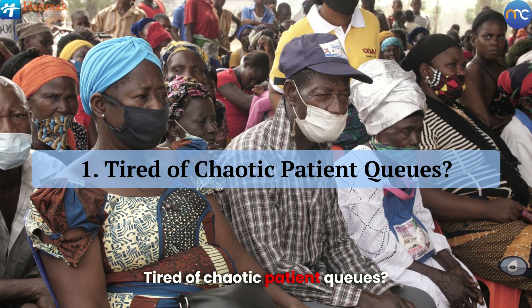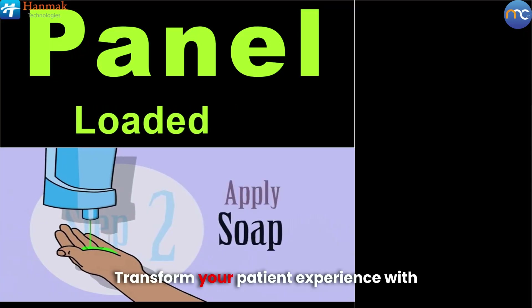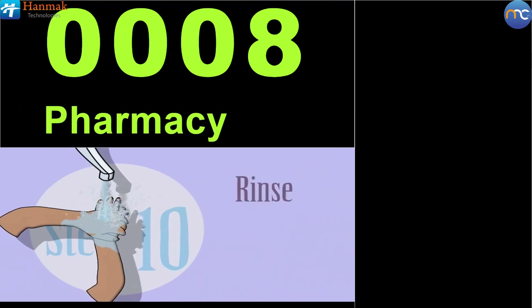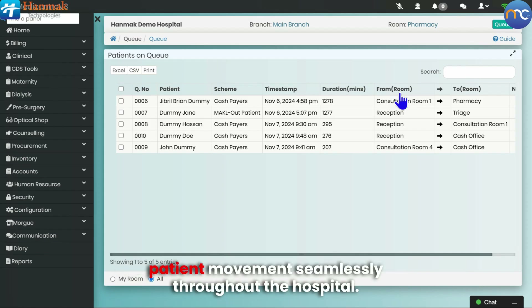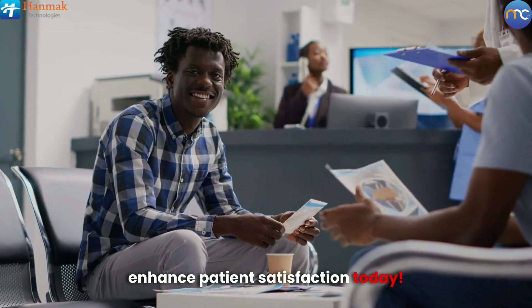Tired of chaotic patient queues? Transform your patient experience with our integrated queue management system. Say goodbye to disorder by issuing tickets based on patient priority, monitoring waiting times, and tracking patient movement seamlessly throughout the hospital. Streamline your operations and enhance patient satisfaction today.